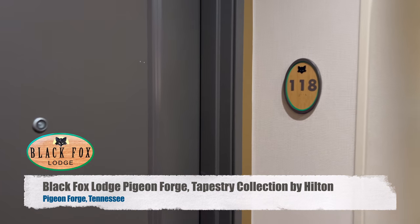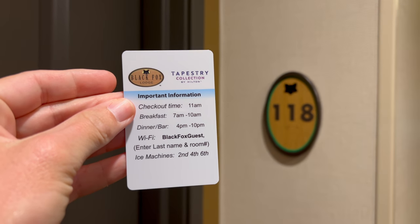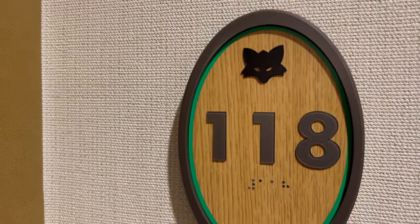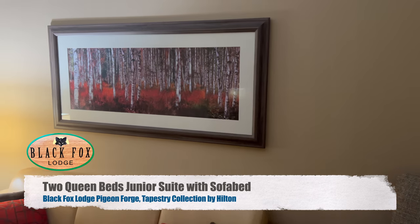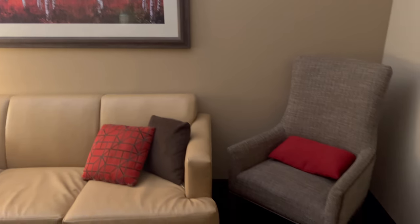Here's our room — this is our first time seeing it. These are pretty cool cards, they give all the information about timings for the hotel and where the ice machine is. I love this logo with the fox, so let's go in. First time seeing the room, I'm excited. And it's very dark, we're gonna need some lights on. There we go. Oh wow, this is beautiful.